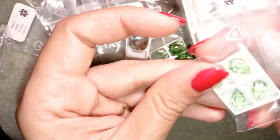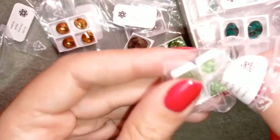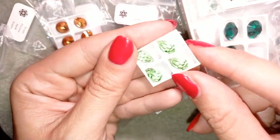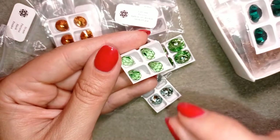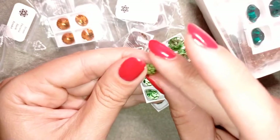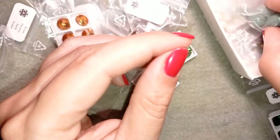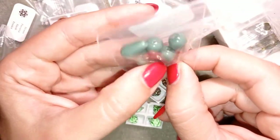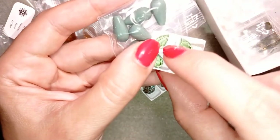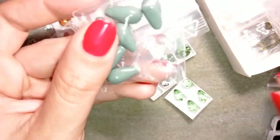Something else I want to show you are these teardrop crystals. I'm going to open this one so you can see them better. This package here has teardrops where the hole is on the side — not at the bottom like I usually show in my tutorials, but at one side. These other teardrops have the hole top and bottom, like most of the teardrops I show in my videos. The leaflets included show how to attach both types in two different ways.